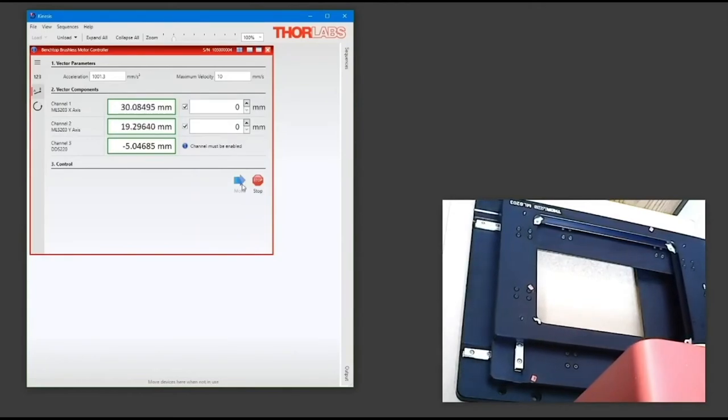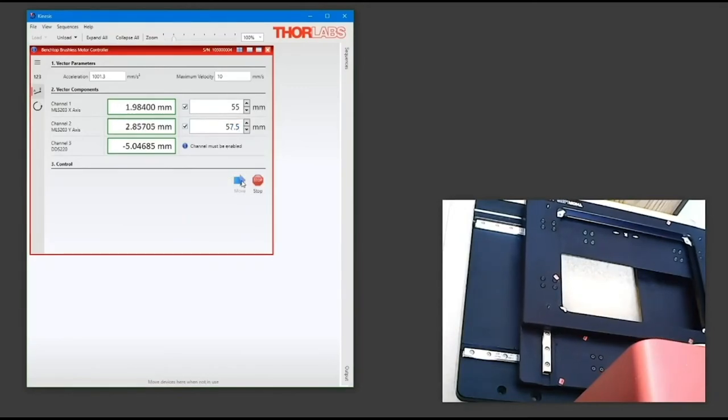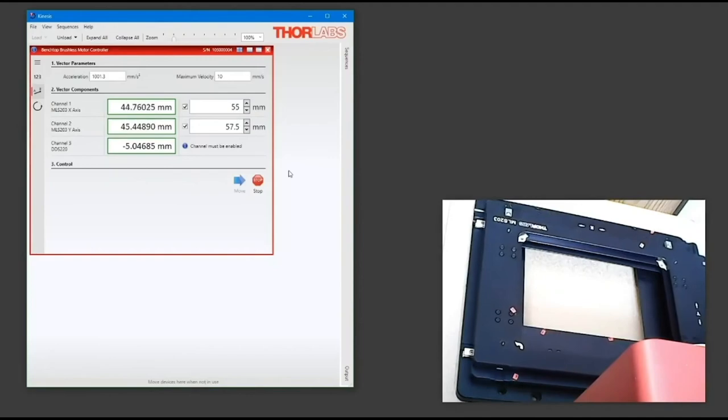In the vector path control, you select the channel you wish to move and the position you wish to move to. Once the move is started, the selected channels will move to these positions simultaneously. On demonstration here is our MLS203 microscopy stage and our new generation of brushless motor controllers. As you can see, you can provide true synchronised moves to the stage.